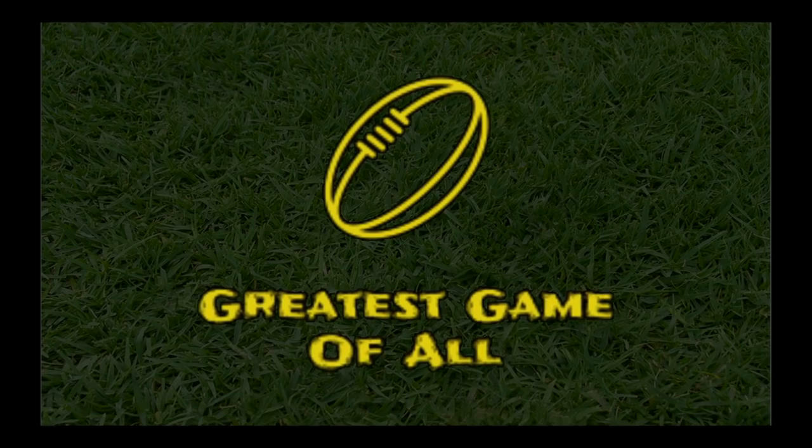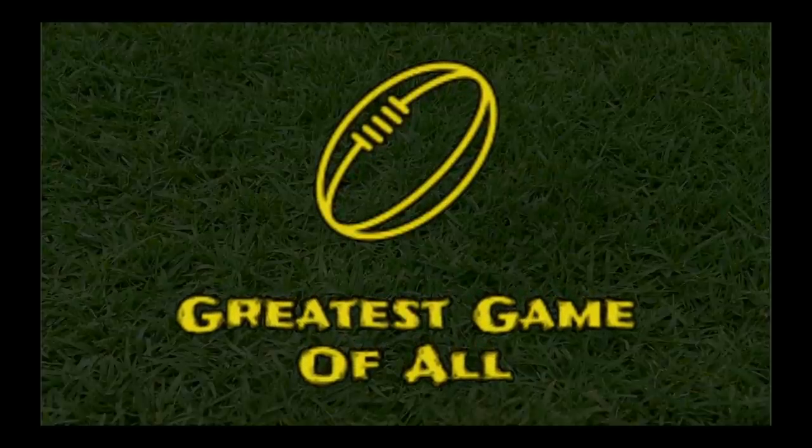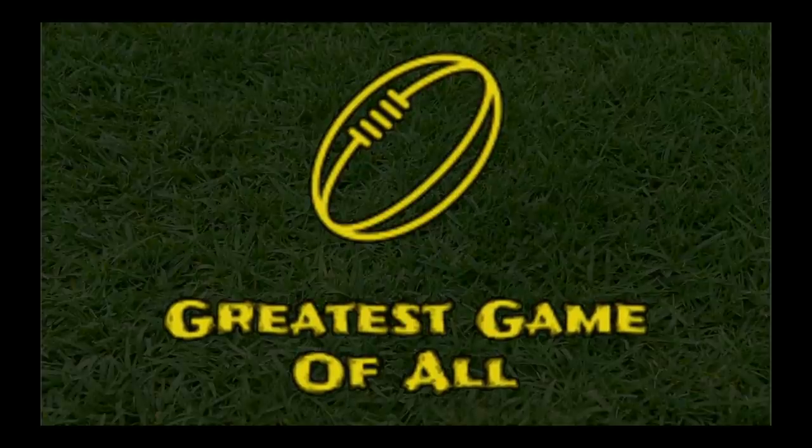So what did you think of our list? Let us know your thoughts in the comments below, chuck us a like on Facebook and this video, follow us on Instagram and subscribe to our channel for more rugby league countdowns. We'll see you next time.